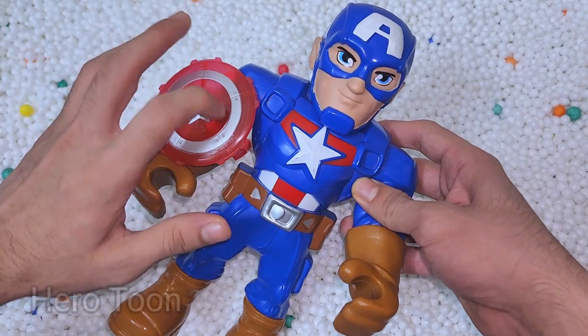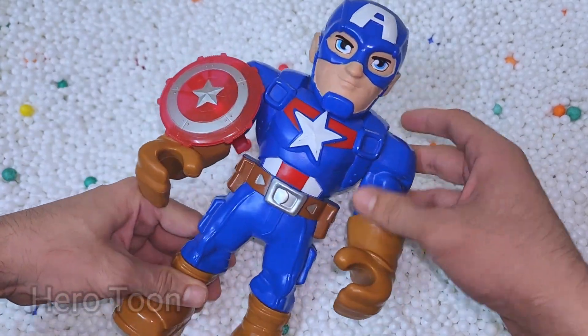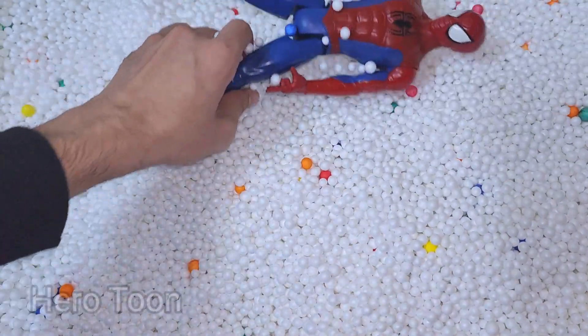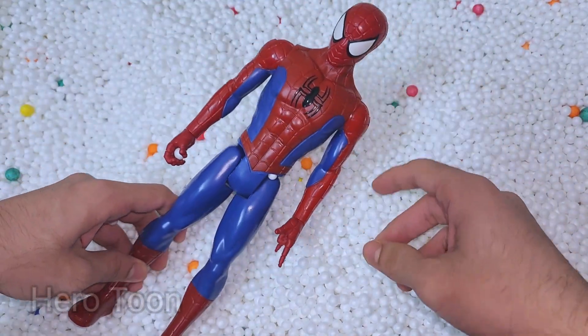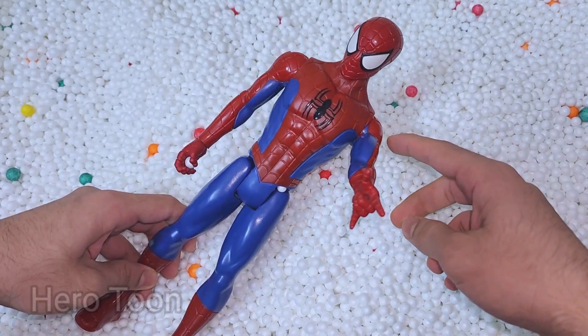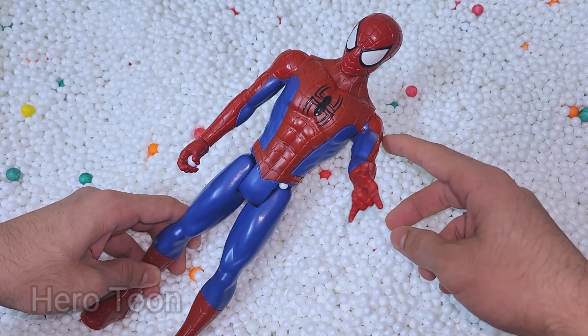Wow guys, look at this very powerful shield — very nice tough helmet, very cool superhero. Let's search for something else. Oh wow guys, look what I find — this is very nice web shooting, web swinging. This is Amazing Spider-Man!